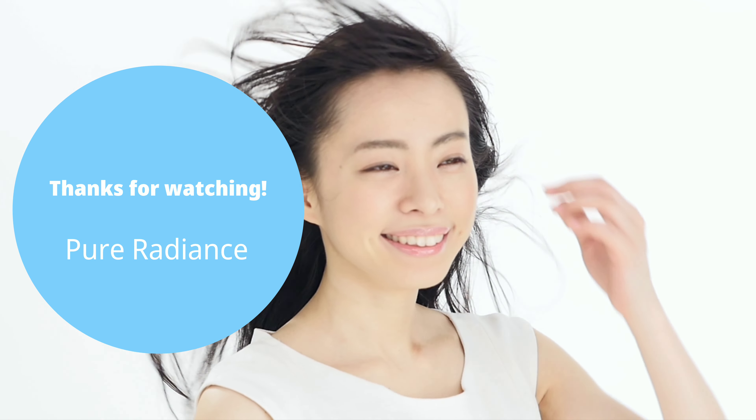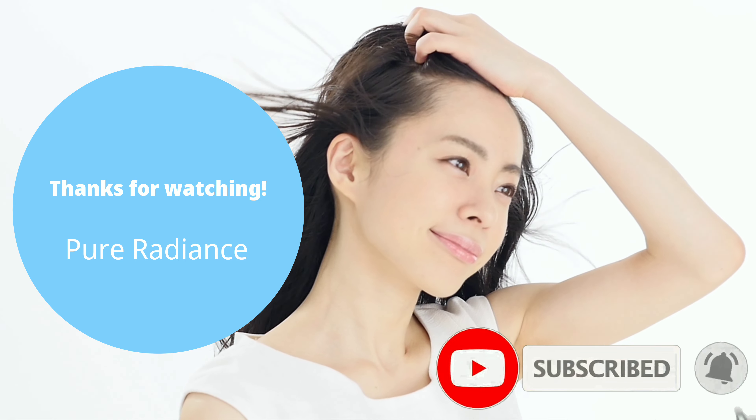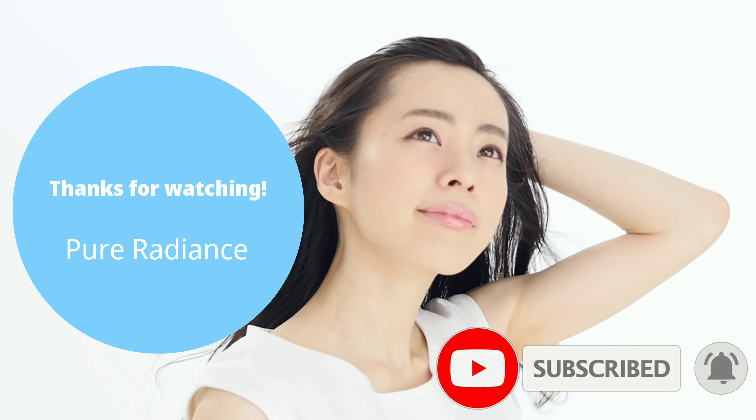I hope you guys learned something new from this video. Thank you all so much for watching. Don't forget to like this video, subscribe, and hit that notification bell below to get all of our new makeup and skincare videos. I love you guys so much and remember to stay beautiful.